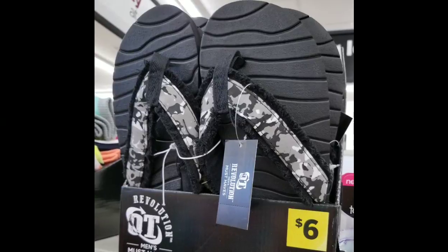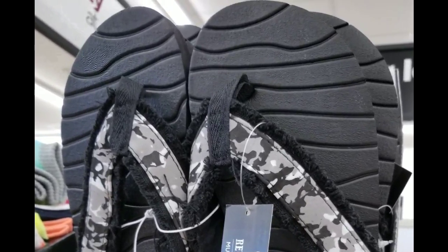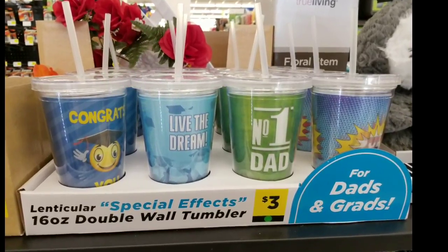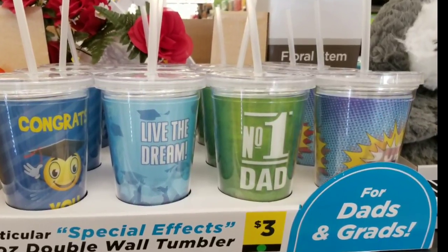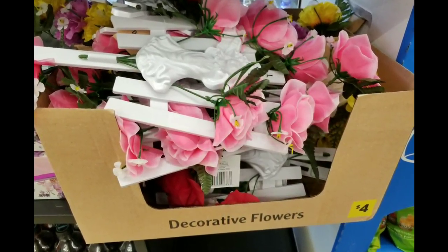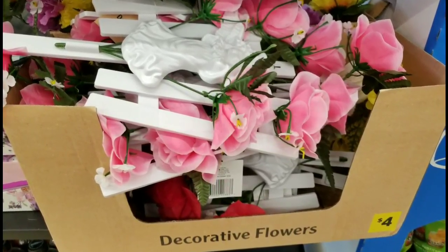The men's flip flops were $6. I'm doing a voiceover on these pictures because you guys prefer that over music. They had these Special Effects 16-ounce double wall tumblers for $3, for dads and grads — I think that's a really good deal. And $4 for the decorative flowers you can put in the cemetery and on graves, with a pretty cross in the middle.